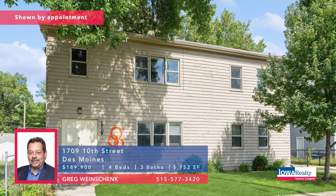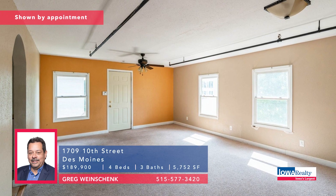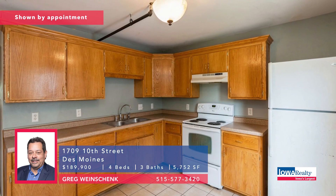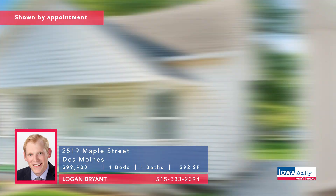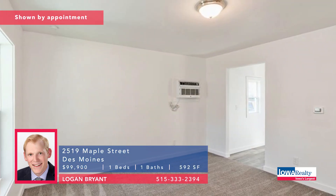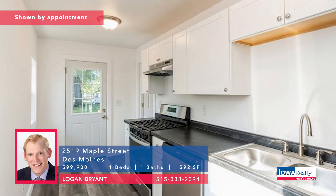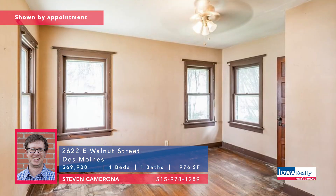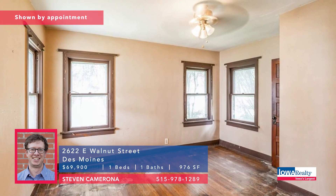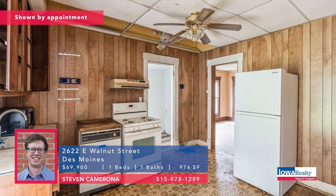Possibilities galore — Greg Wineshank with a big building here: 5,700 plus square feet near the Grub YMCA. Could be a non-profit, could be multi-family use, all kinds of potential. Priced at $189.9K. Another virtually new situation — one bedroom, one bath, small square footage. Logan Bryant says if you can get by with that square footage, this could be a real opportunity because virtually everything is new. Priced at $99.9K. Steve Camerona with another smaller home — one bedroom, one bath, nearly a thousand square feet, good-sized living/dining area, nice fenced backyard, single car detached garage and storage shed. Priced at $69.9K.